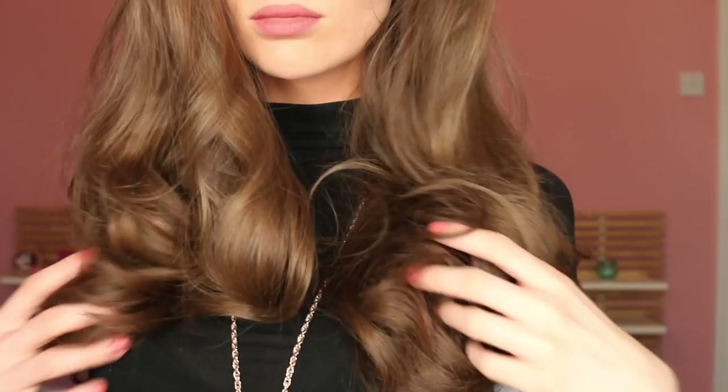Then heat up the knots by using some hot air from your blow dryer and wait until they've cooled down. Usually this takes about 10 to 15 minutes — valuable time you can spend doing absolutely nothing. Then take the papillotes out and voila, looks like you've just spent one hour at the blow dry bar. You're welcome guys.